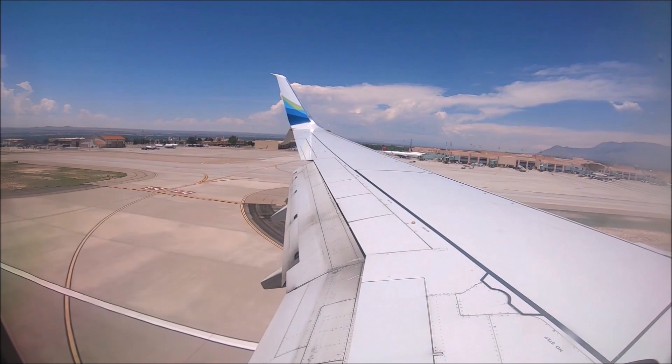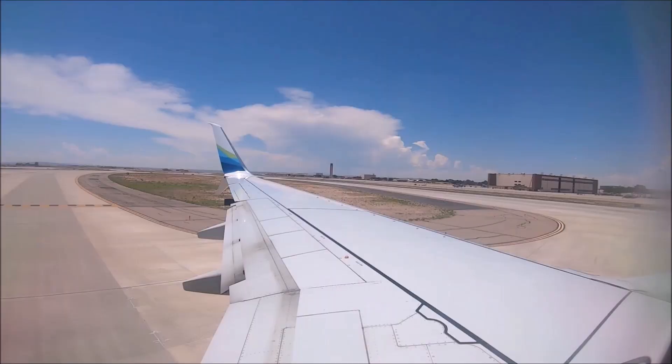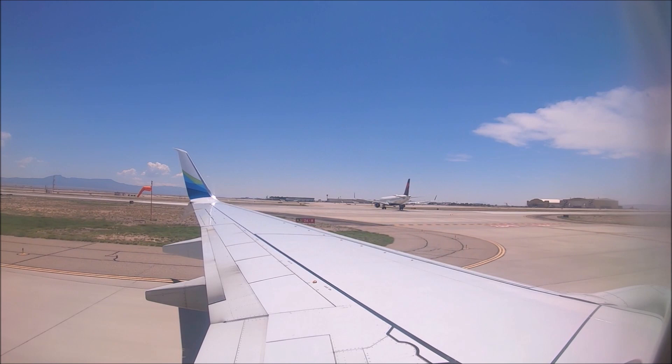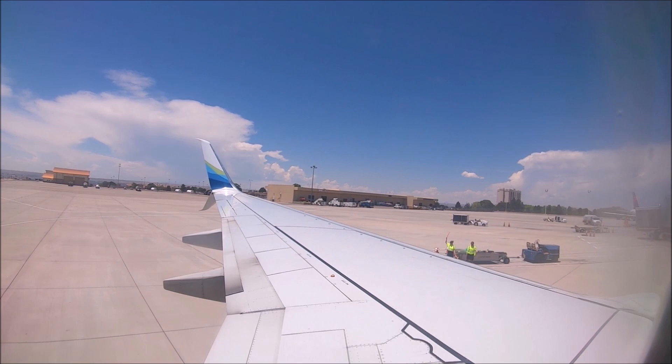We had a pretty smooth landing and quickly taxied to our gate. This ABQ Airport shares its runways with Kirtland Air Force Base, which provides aircraft rescue and firefighting services. Albuquerque Sunport Airport has one commercial terminal building of approximately 600,000 square feet, which includes 22 gates and two concourses, A and B.